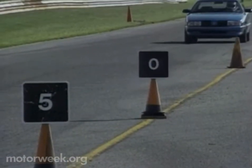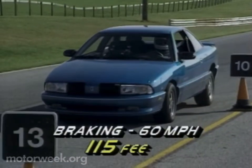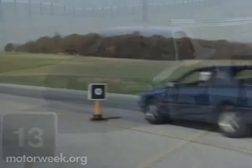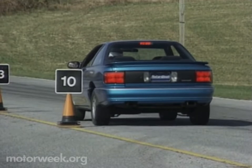Like most small GM cars, the Achieva SCX comes standard with four-wheel anti-lock brakes. They stopped it in an average distance of 115 feet — quite good. There was slight fade due to new brake pads, but stability was above average and pedal pulse minimal.